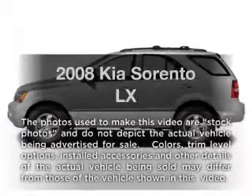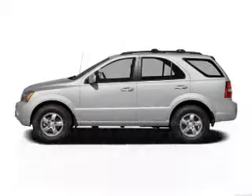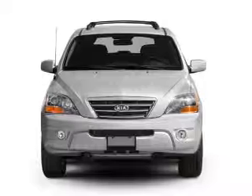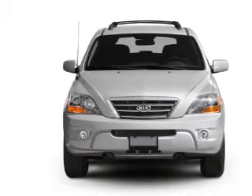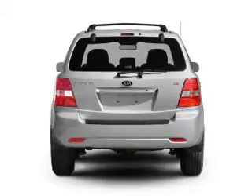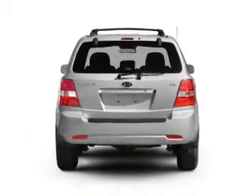Introducing the 2008 Kia Sorento. Travel the roads in style and comfort in this great vehicle. With a solid six-cylinder engine, the powertrain includes rear-wheel drive that responds smoothly to its five-speed automatic transmission.